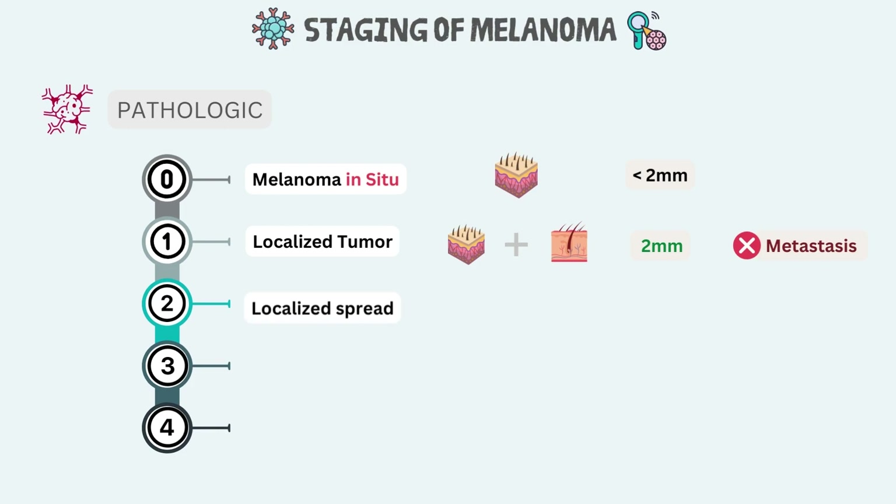Stage 2 melanoma is defined by tumor thickness and ulceration. The tumor is more than 1 mm thick and might be ulcerated. There are cancer cells in both the epidermis and dermis. There is no evidence the cancer has spread to the lymph nodes or distant sites — metastasis is absent.